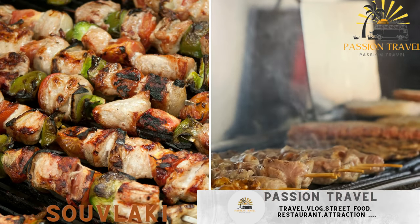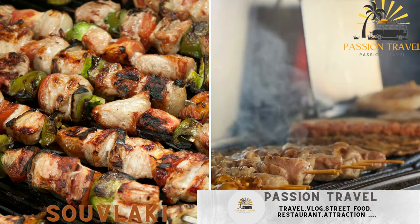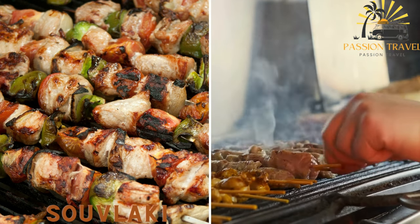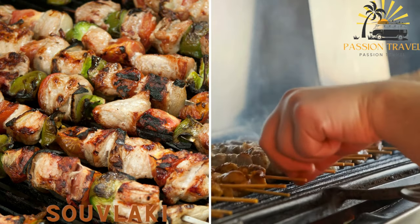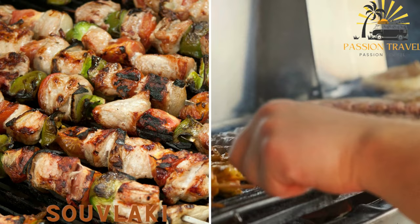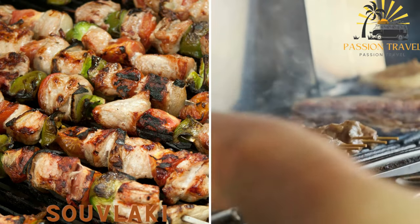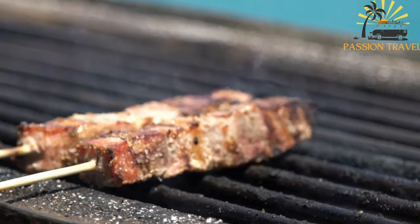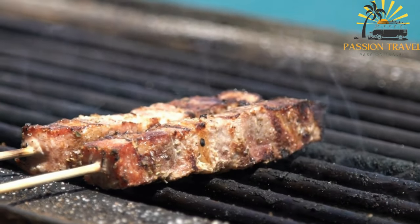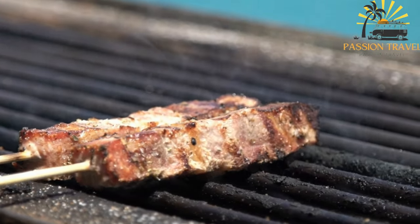Souvlaki consists of skewered and grilled pieces of marinated meat, usually pork, chicken, or lamb. It is often served wrapped in pita bread with a variety of accompaniments such as tzatziki sauce, tomatoes, onions, and lettuce. Souvlaki is a popular street food dish in Cyprus, as well as in Greece and other Mediterranean countries.